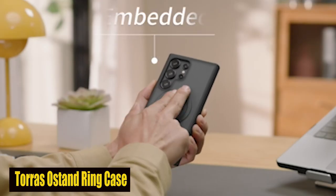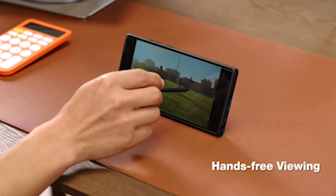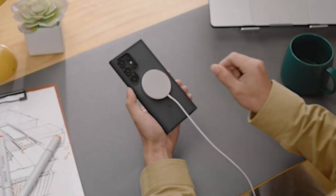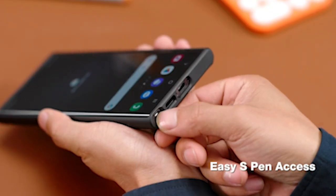Number 7: Taurus A-Stan Ring Case. This case isn't your conventional phone case. It is compatible with MagSafe accessories like magnetic charging banks, car mounts, wallets, chargers, and more, because it has a ring holder that doubles as a stand and a magnet.